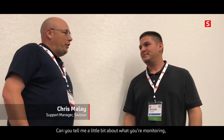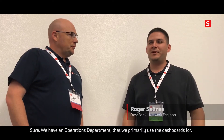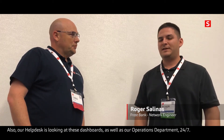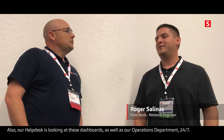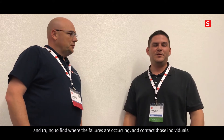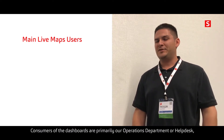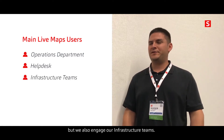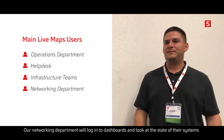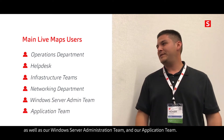Can you tell me a little bit what you're monitoring and how are you using Live Maps, and where are the dashboards being shown? So we have an operations department that we primarily use the dashboard for, also our help desk — they're looking at this dashboard 24/7. We have our critical applications that they're looking at and are able to triage, drilling down to find where failures are occurring and contact those individuals. Consumers of the dashboard are primarily our operations department and help desk, but we also engage our infrastructure teams — our networking department, Windows Server Administration team, and our application team.